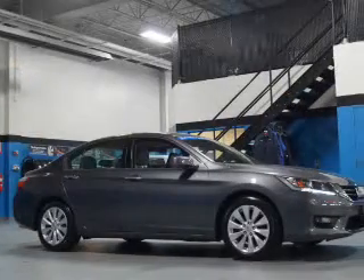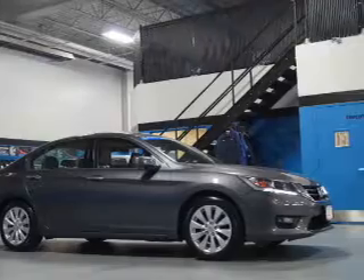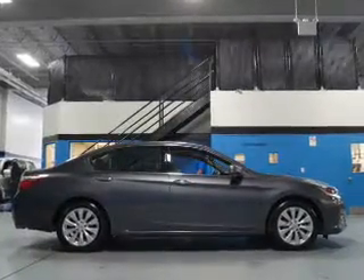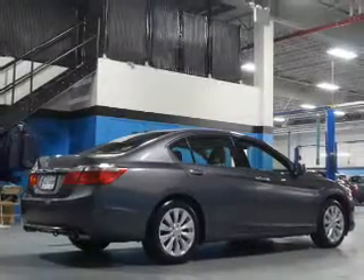The features include a power sunroof, electric trunk, blind-spot sensors, auto-dimming mirrors, an alarm system, keyless entry, independent suspension, brake assist, traction control, and stability control.